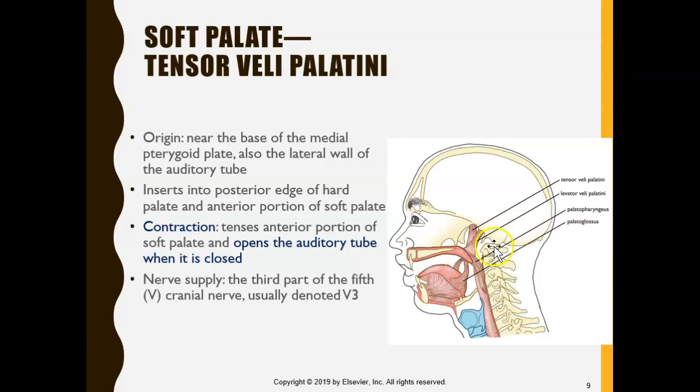All of these muscles help seal the nasal cavity and help with swallowing as well. The muscles of the soft palate are: the palatoglossus, which goes around the tongue; the palatopharyngeus, which narrows the pharynx; the levator veli palatini, which lifts the soft palate; the tensor veli palatini, which tenses it; and the uvula muscle. They all help with swallowing food and they all help seal the nasal cavity so that food does not come out of our nose.